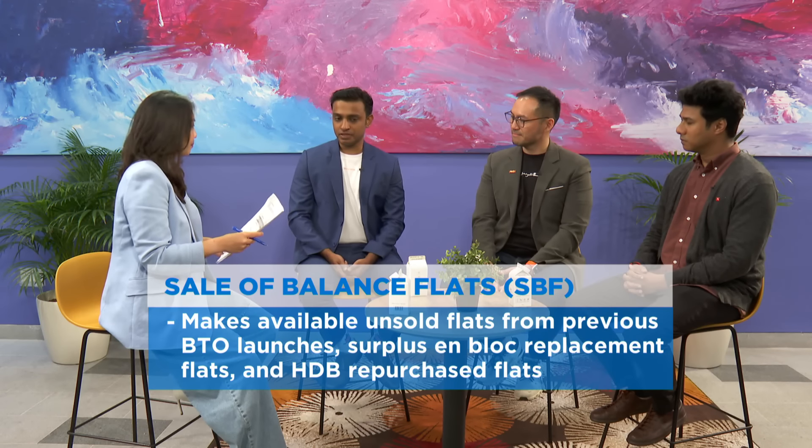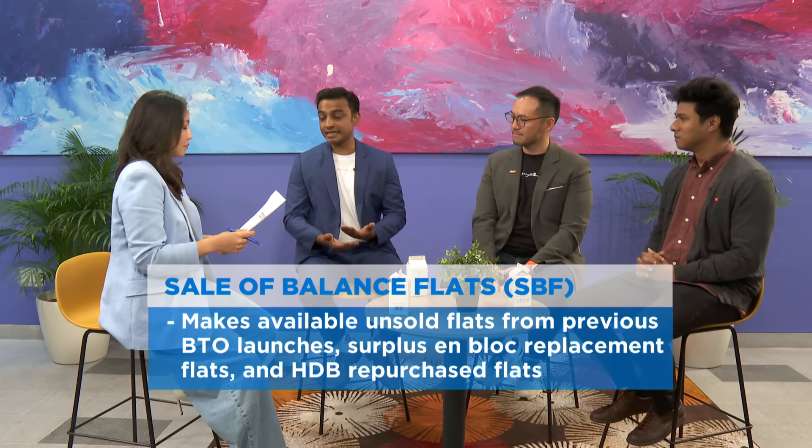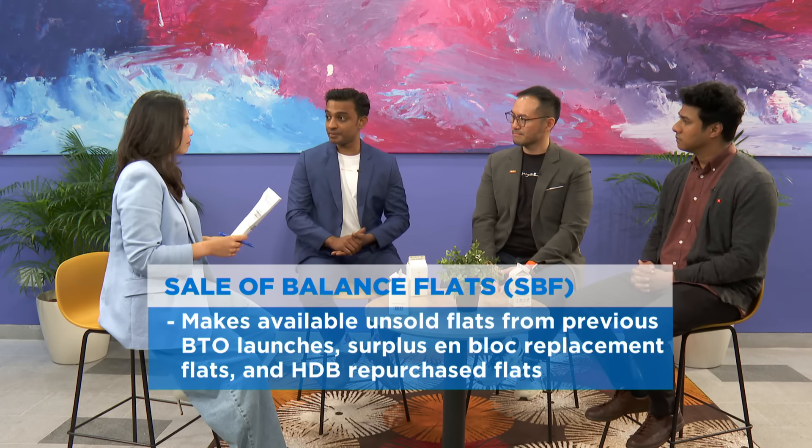What overall are the pros and cons of buying sale-of-balance BTO flats? Sales-of-balance flats usually have a much smaller pool, so you might have lower supply and higher demand, making it slightly harder than regular BTOs. You also have fewer options to pick from. But the great thing is, if you do manage to land a sale-of-balance flat, you can usually instantly move in and it will still be at a relatively discounted rate from the resale market — the best of both worlds.